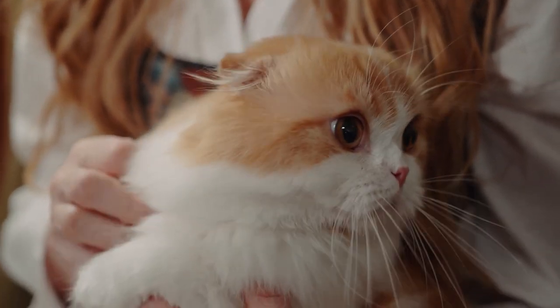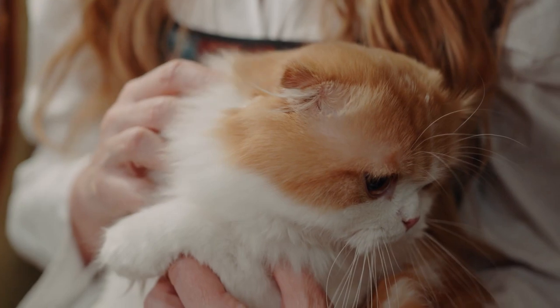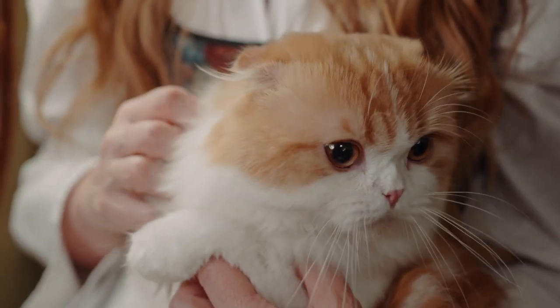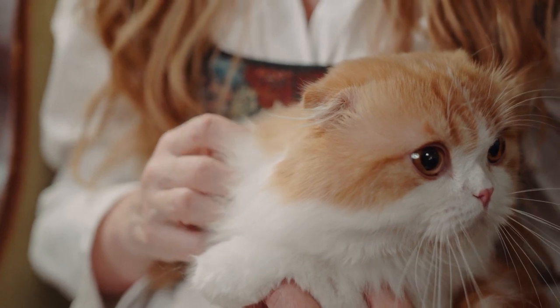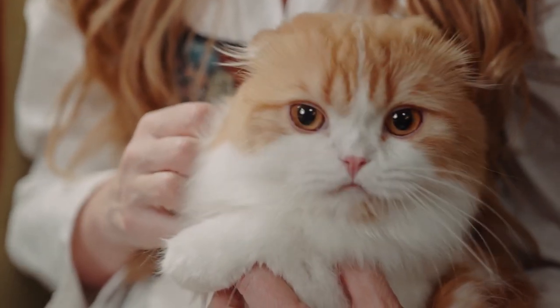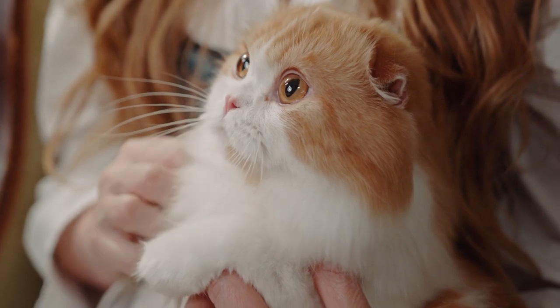Scottish Folds are known for their gentle and sweet nature. They are generally friendly and enjoy the company of their human companions. They often form strong bonds with their owners and are content to spend quality time cuddling and being close to them.